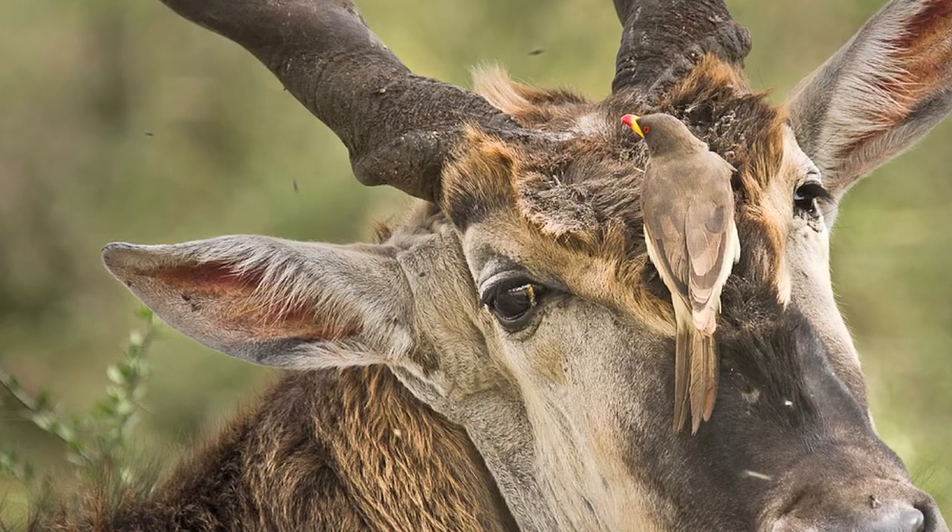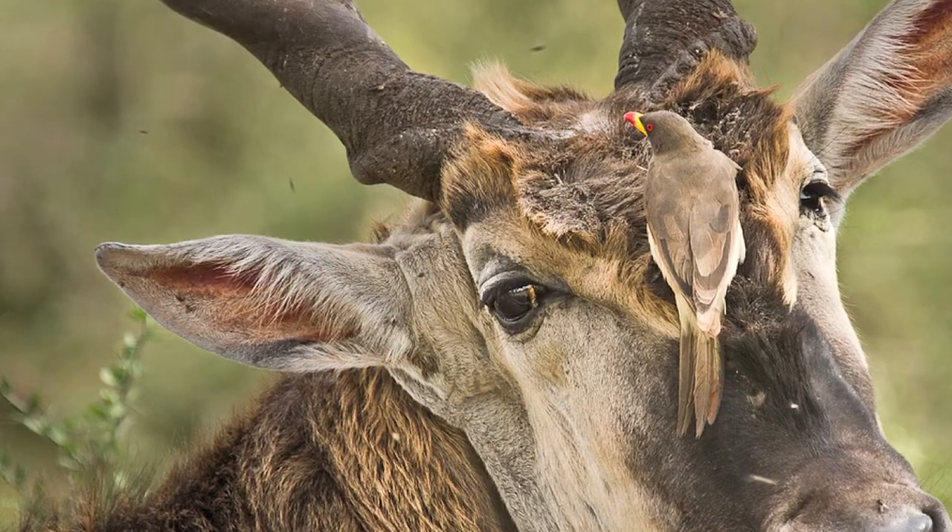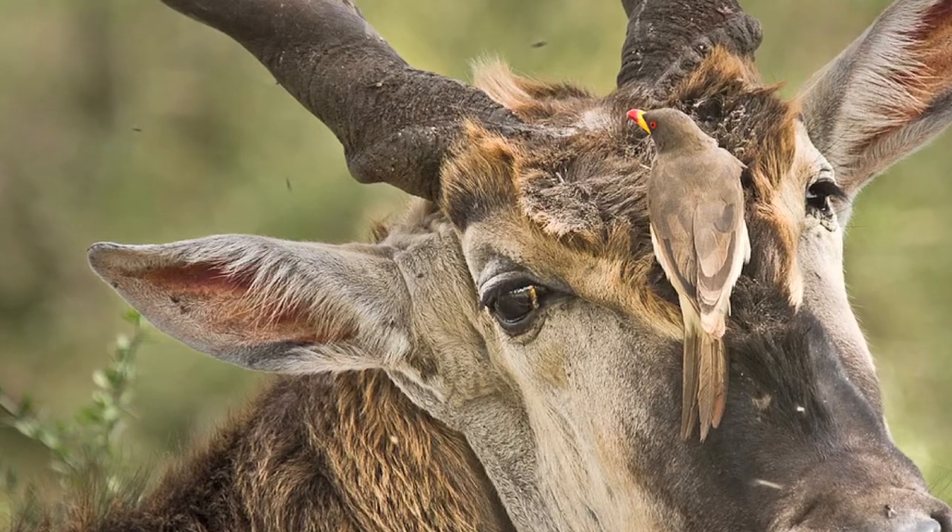But the good news is that we do know what a world that works looks like. A world that works is locally attuned and responsive. It uses cooperative relationships — it cultivates those cooperative relationships. Like this oxpecker and eland, where the oxpecker takes the insects off the eland, and both benefit.